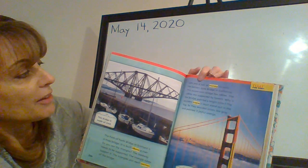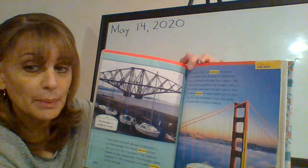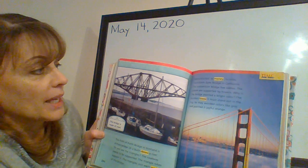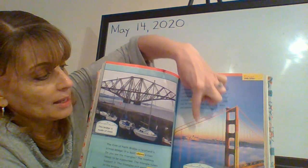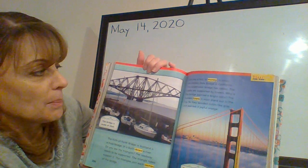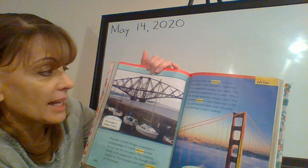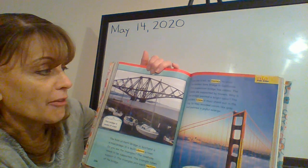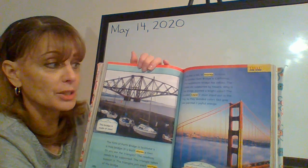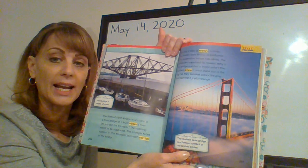Page 265. Cars pay a toll or money to cross the Golden Gate Bridge in California. This suspension bridge has cables. The cables are supported by towers. Why is the bridge painted a bright color? The builders knew it must stand out in the fog, so they avoided colors like gray and painted it joyful orange. The Golden Gate Bridge is a famous symbol of the United States.